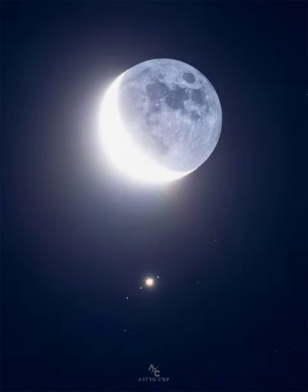What's that below the Moon? Jupiter and its largest moons. Many skygazers across planet Earth enjoyed the close conjunction of Earth's Moon passing nearly in front of Jupiter in mid-June. The featured image is a single exposure of the event taken from Moron de la Frontera, Spain.